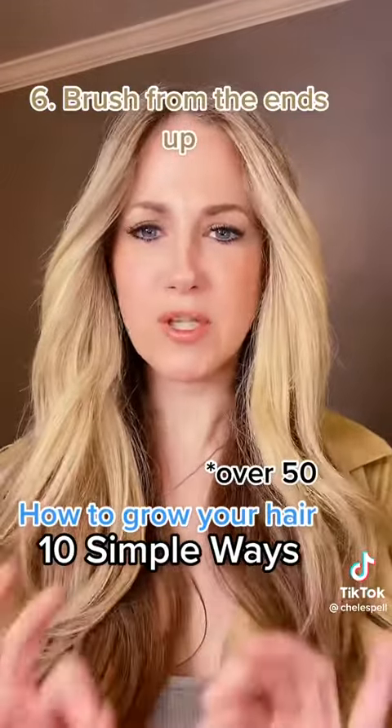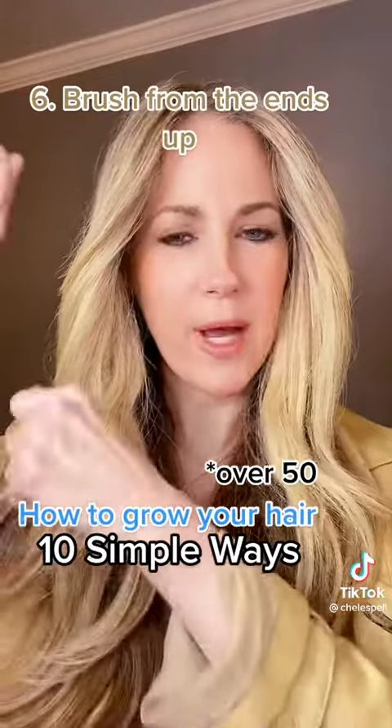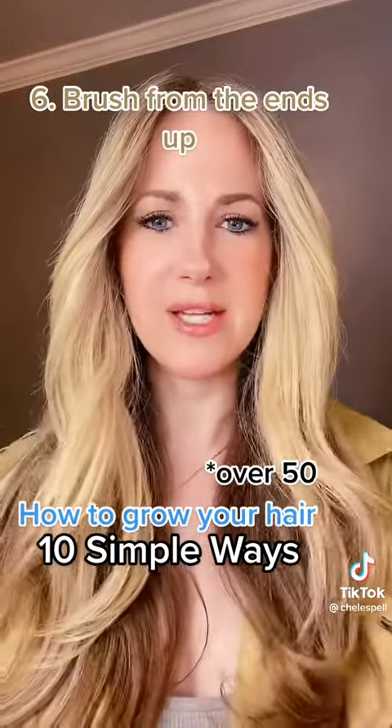Number 6: I stopped over-brushing my hair and I started brushing from the bottom and worked my way up. If you start at the top and work your way down, you're going to cause a lot of breakage. I only brush my hair once a day and I still continue that to this day.